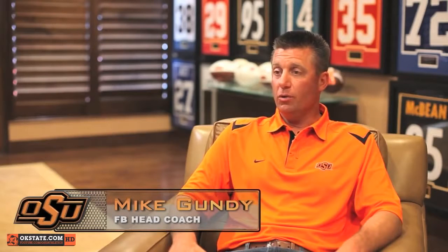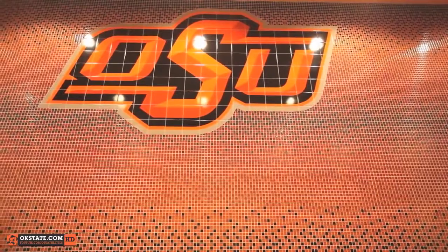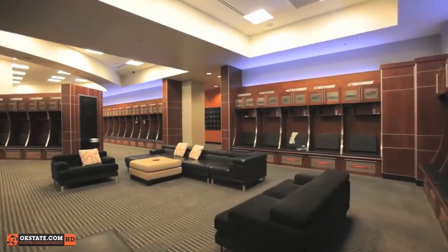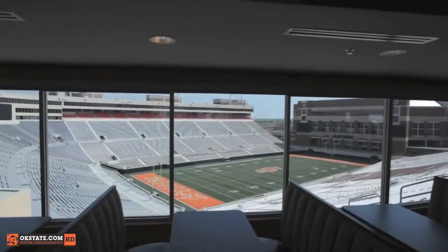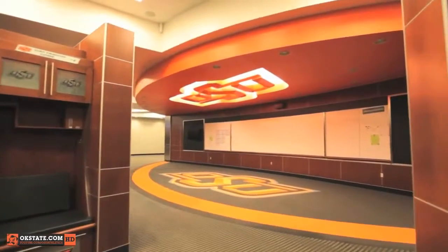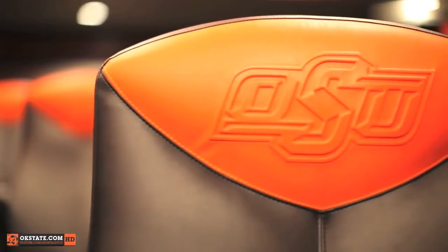We used to hide our facilities here in recruiting. There was nothing to show — we had the worst facilities in the Big 12. We were fortunate enough that Mr. Pickens started the ball rolling, and between him and Coach Holder and a few other people, we decided to come up with a plan to build the best football facility in the country. We've been in our facility now a year and a half, and there's no question that it's comparable, if not the best, in the country.